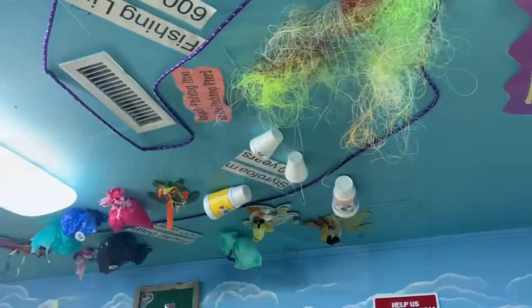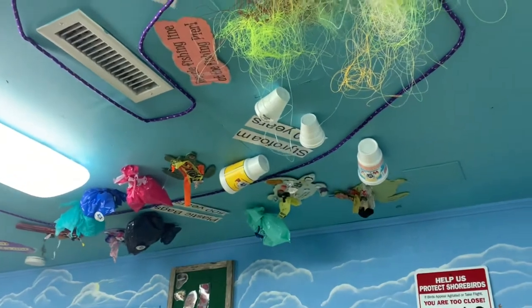What's that? Why is there confetti in the ocean? This is all trash and pollution that pollutes the ocean.